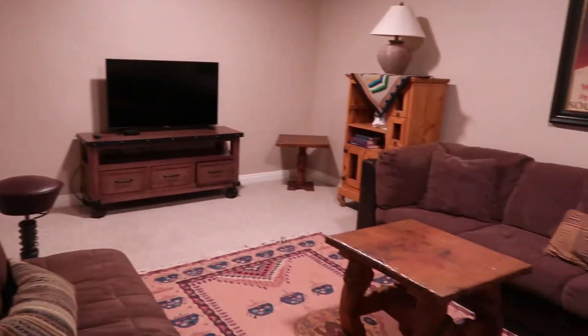Laundry. This area. It's like another living room or another bedroom.